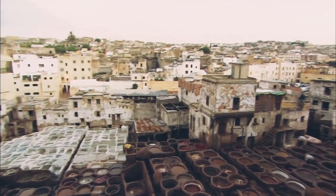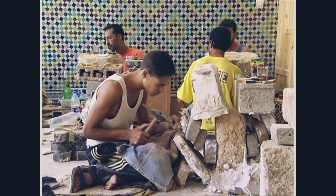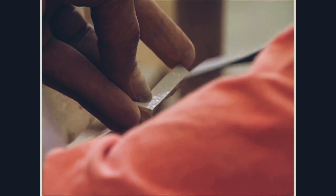In Fez, there were 40,000 craftsmen. We met with many, many guilds, many, many groups, and we did find potential to work with a number of different people.